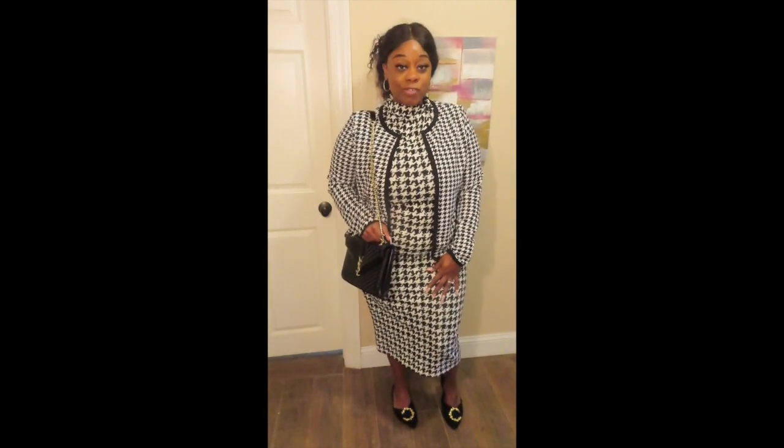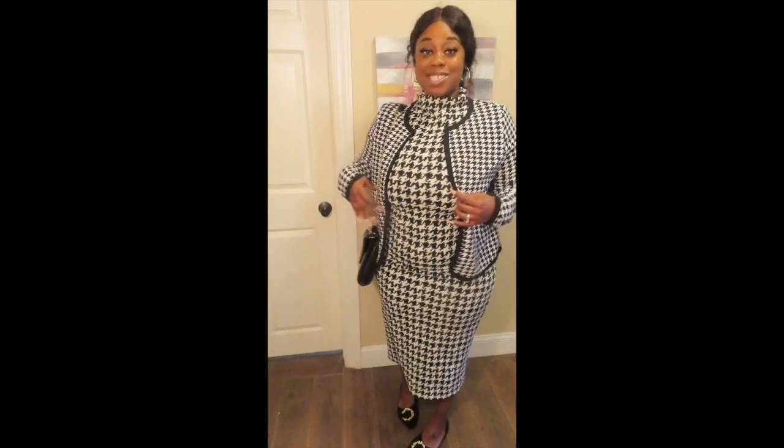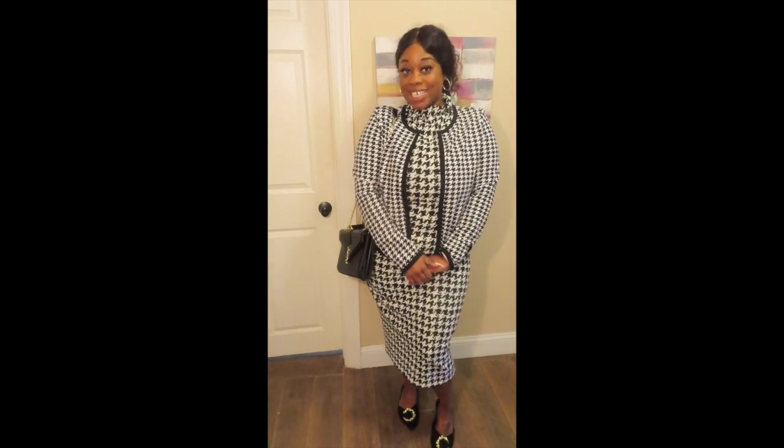I think this is a pretty simple, nice business-savvy outfit. Of course you can wear it with heels, but if you're on the go as I am when I'm at work, I wear them with flats. So yeah, this is what it looks like — and she's ready!